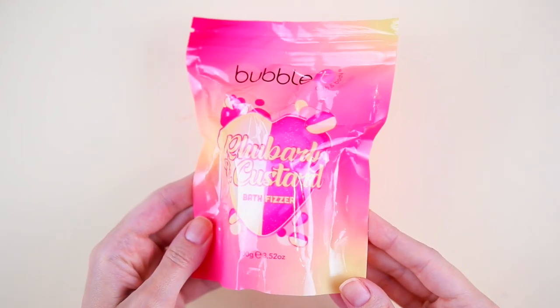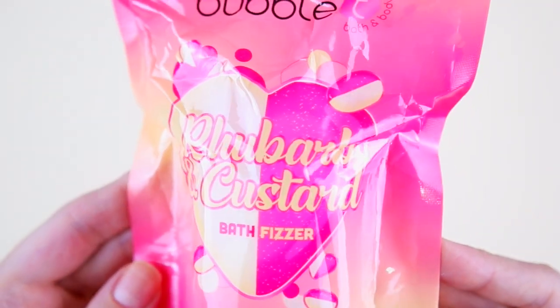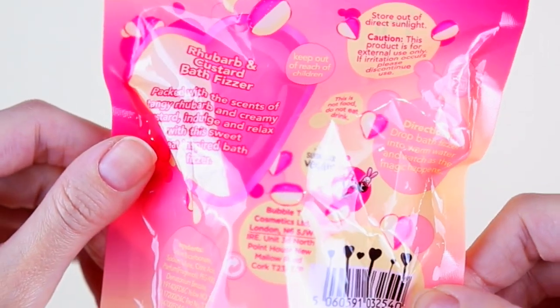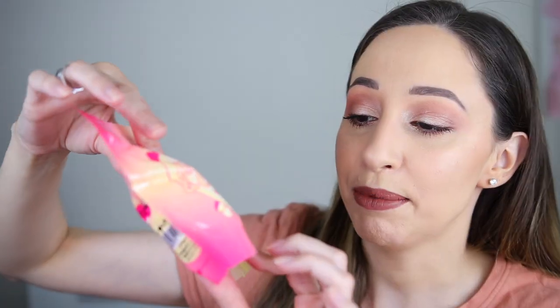Day number sixteen. This one is the Rhubarb and Custard Bath Fizzer by the brand Bubble T Bath & Body. I have already tried this — it didn't make a lot of bubbles, but it has a very nice scent that's not overpowering. We have 100 grams of product, which is huge for a bath fizzer.